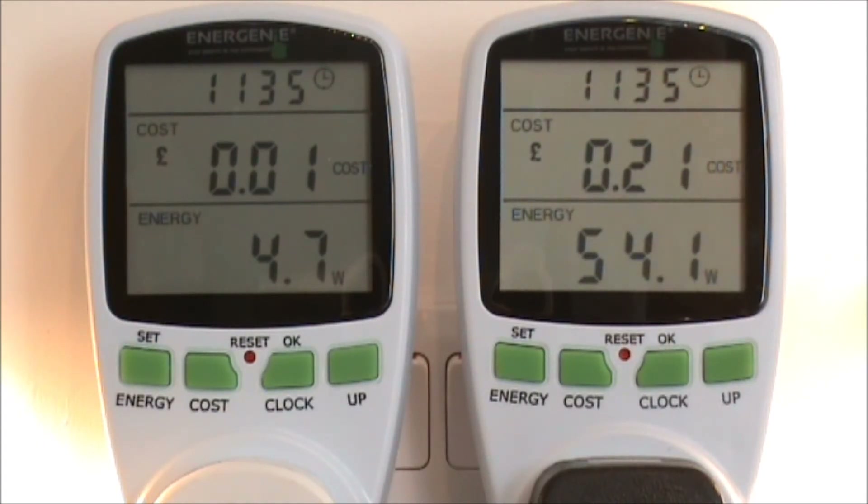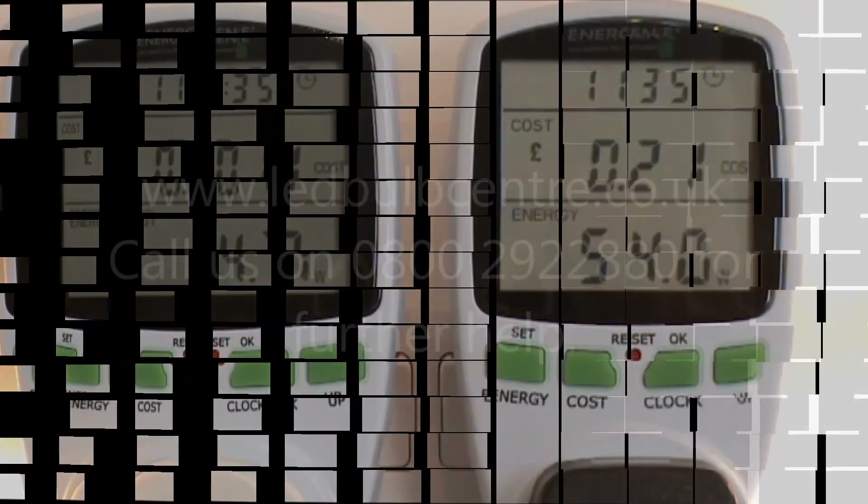So as you can see overall over the past 24 hours there's been a difference of 20 pence in cost to run these products, so have a think about it. It is a big cost difference and this is based on one bulb running over the past 24 hours. If you need any further information then please contact us via our website.